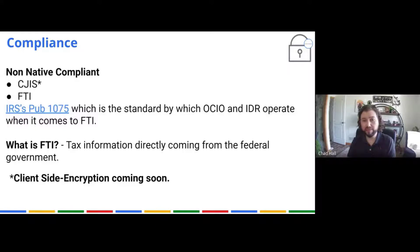Non-native compliance right now includes CJIS, but that is coming soon via client-side encryption, where we'll hold the keys instead of Google holding the keys. The other one is FTI — and FTI is not just social security numbers. That's data that the IRS or the Social Security Administration has physically or electronically handed to you directly. We are not FTI certified, so we don't store FTI in Google. That is coming eventually, but right now it is not native.